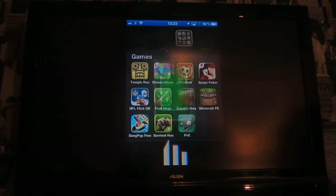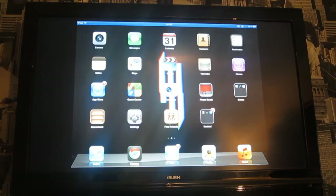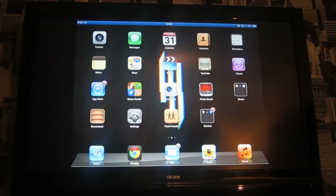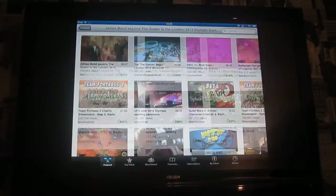Hi guys, I'm back — I've just got it working. So as you can see it's very smooth, pretty much instant. Here's my iPad on the TV. I'll show you YouTube on it — it's the James Bond opening ceremony. So now it's streaming. There you go, here's James Bond and the Queen at the opening ceremony. Pretty nice.